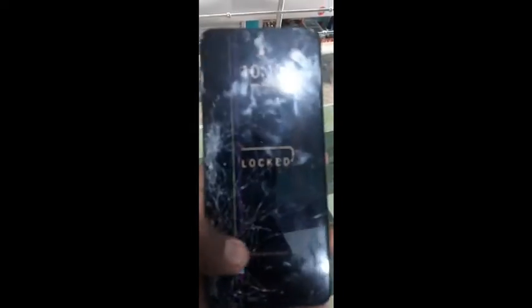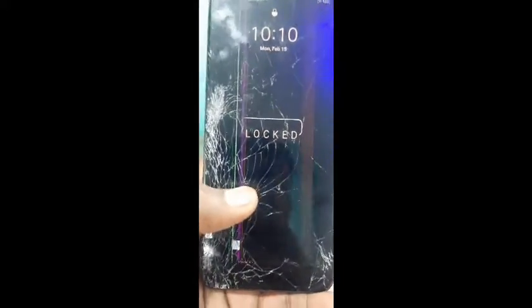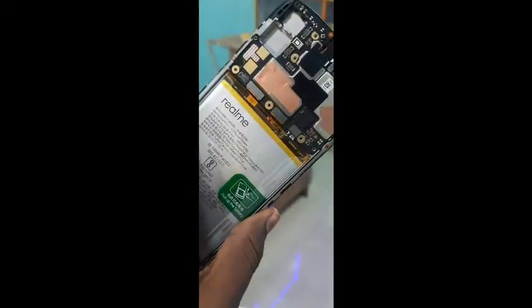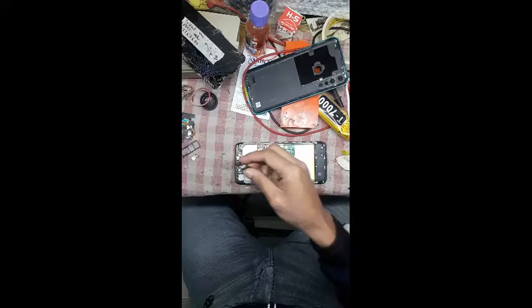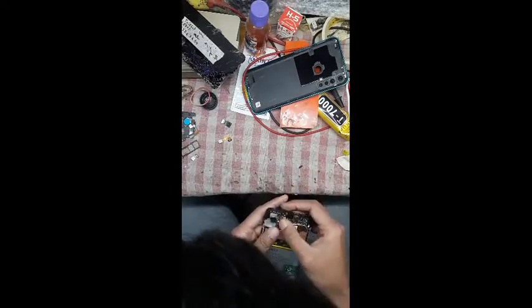This is the Realme 5i and the screen is broken. We'll do a screen repair — let's get started. The folder and touch display are attached, and the camera and other parts are being installed.